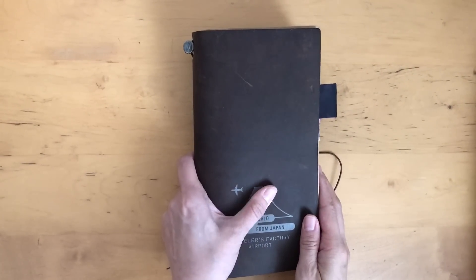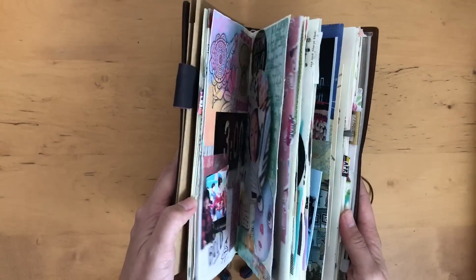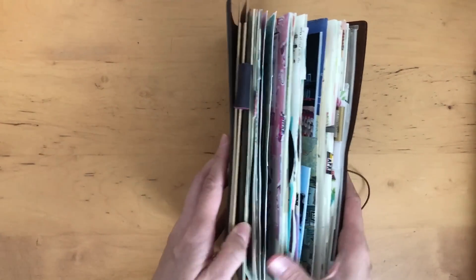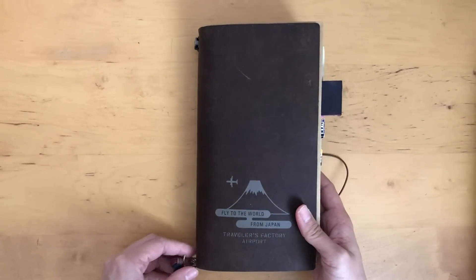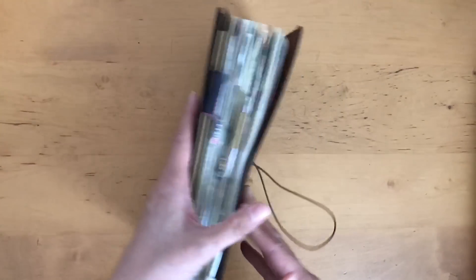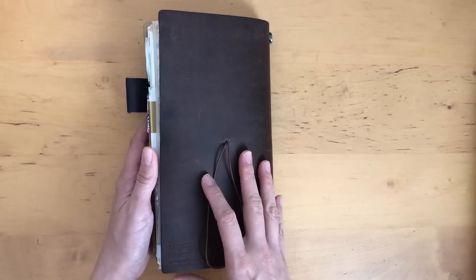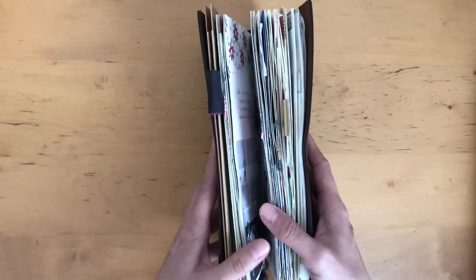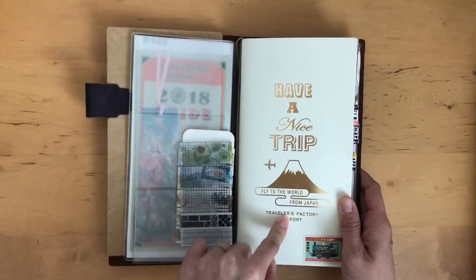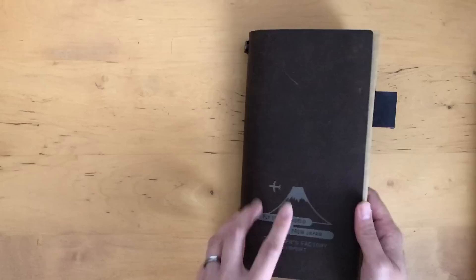Hi, it's Mids from MyLifeMids. Thank you so much for stopping by. Today I want to do a flip-through of my journal. It's completed — just one big insert and I thought I would share it with you. I'm using it in my Narita Airport Edition Traveler's Notebook, which you can only purchase at the Narita Traveler's Factory shop if you're in Japan, though there are resellers on eBay and Etsy as well.